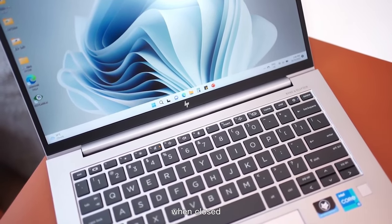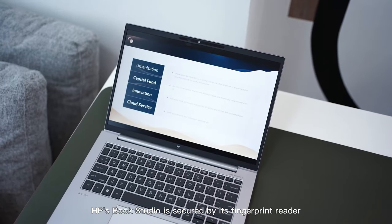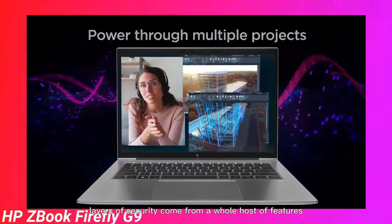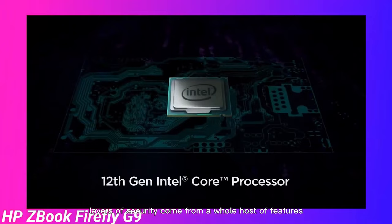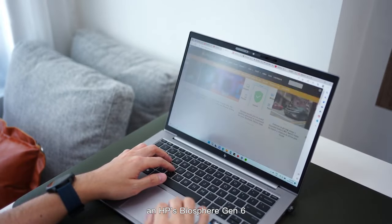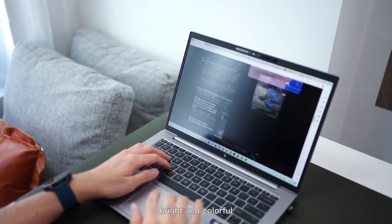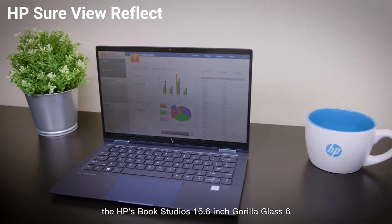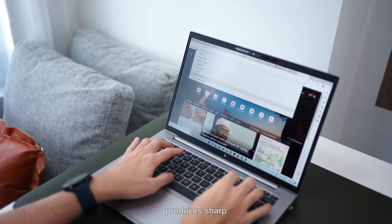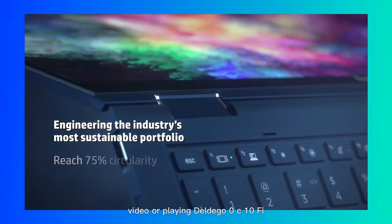When closed, the low profile helps you easily slip it into any backpack with room to spare. HP ZBook Studio is secured by its fingerprint reader and Windows Hello-compatible webcam. Additional security layers come from an embedded TPM 2.0 trusted platform module chip and HP's BIOSphere Gen 6 enhanced firmware protection. From the moment you boot up, the HP ZBook Studio's 15.6-inch Gorilla Glass 6 multi-touch 4K display produces sharp, vivid images and video.